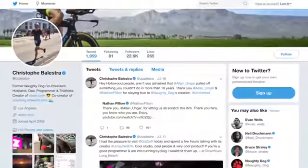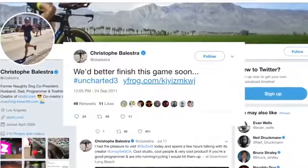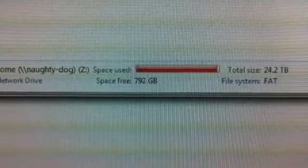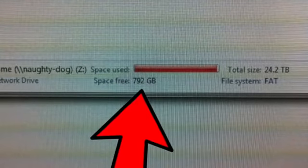In 2011, during the late development of the third Uncharted game, Drake's Deception, Naughty Dog co-president Christoph Balestra tweeted out a photo of how much space all of Uncharted 3's assets — essentially the stuff that goes into a game like 3D models, sound effects, and textures — took up: a 25 terabyte hard drive, leaving around 700 gigs left.